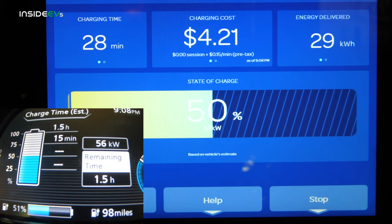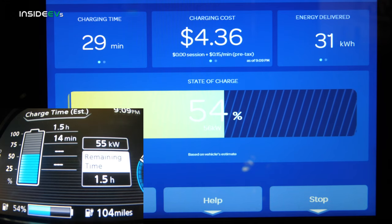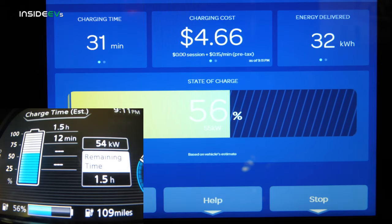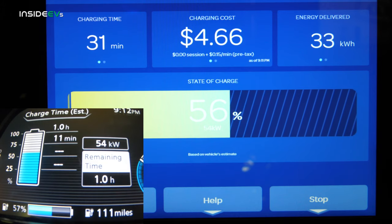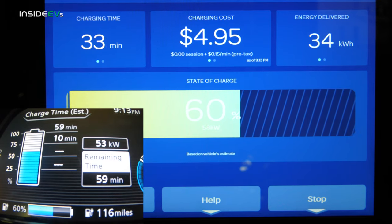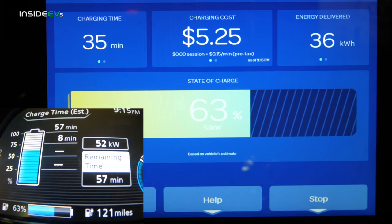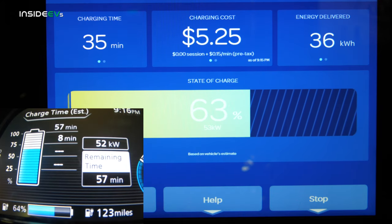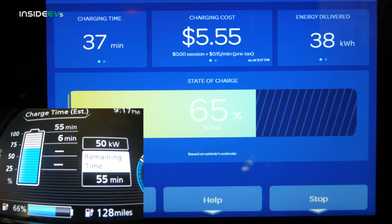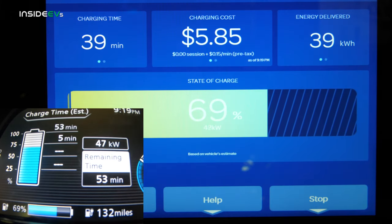The battery pack temperature is really climbing now, so this is about as good as conditions get in summertime. I'd love to perform this test again in cold weather to see an optimal DC fast charging curve. Our charging cost is relatively inexpensive — five dollars and 25 cents for 36 kilowatt hours of energy — that's really not bad. I still believe the fair way to charge is by the kilowatt hour, and it's nice that Electrify America has updated to that billing method.